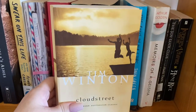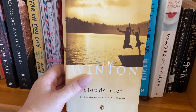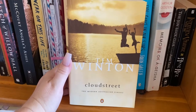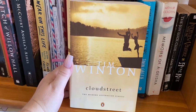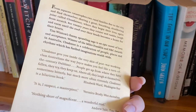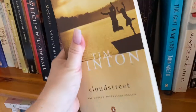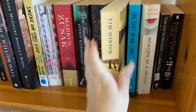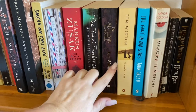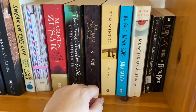Cloud Street — my God. Definitely an Australian classic. If you're not from Australia originally and you really want a glance into what Australia was like in the 1950s, Depression era — read Cloud Street. Fault in Our Stars was great. Memoirs of a Geisha was great.